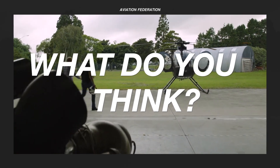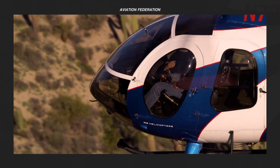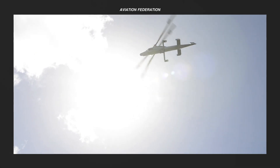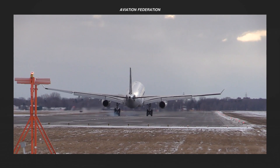Which of the unconventional helicopters do you like most? Share your thoughts in the comment section. If you want more aviation goodness, please check out the rest of the channel. Subscribe, and don't miss out on our next video. Until next time, thank you for watching and fly safe.